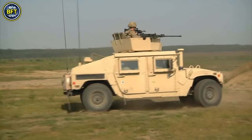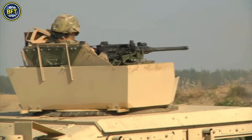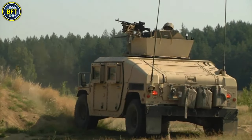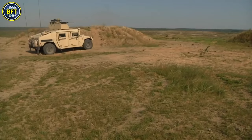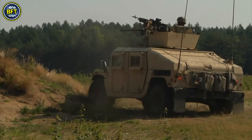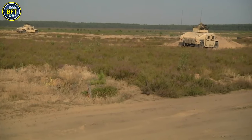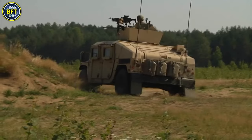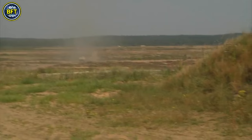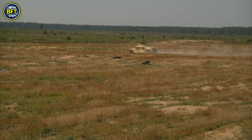The High Mobility Multipurpose Wheeled Vehicle, commonly known as the Humvee, is a versatile military truck produced by AM General. Introduced in the early 1980s, the Humvee replaced older vehicles like the M151 Jeep and the M561 Gamma Goat, filling various roles from transport to medical evacuation. The Humvee gained prominence during the Gulf War in 1991, where its adaptability to desert terrain was evident. However, its original unarmored design proved vulnerable to improvised explosive devices in the Iraq War.